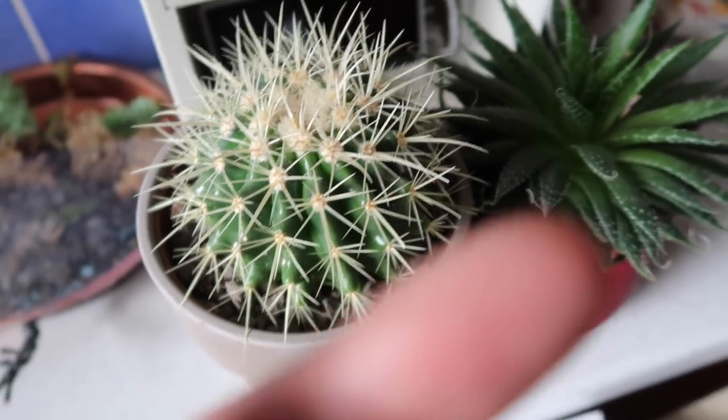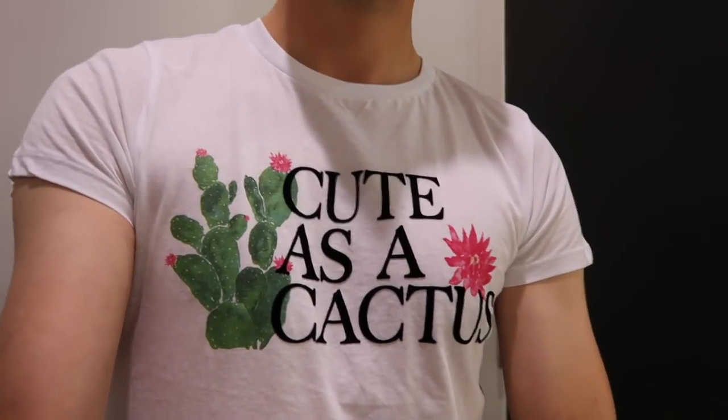I feel like there's a bit of a recurring theme with these vlogs. Uh-oh. Ow! What do we reckon? Cute as a cactus?